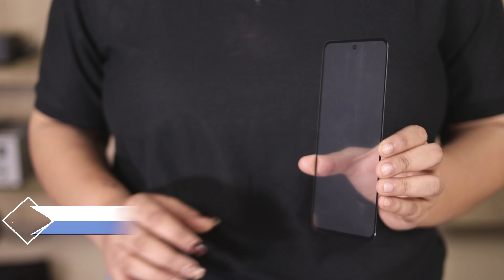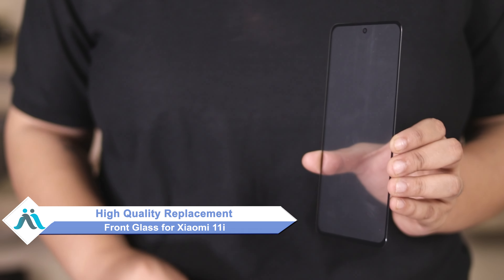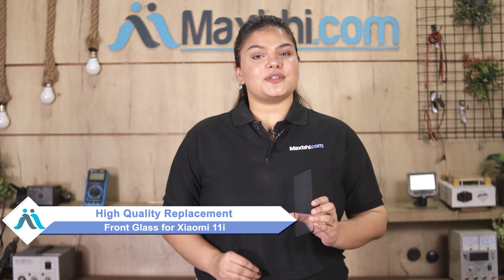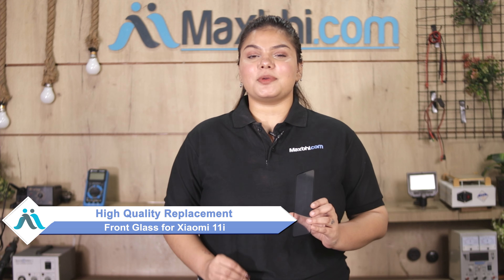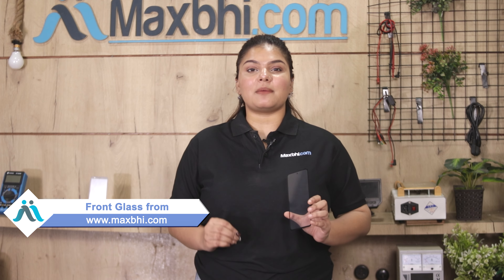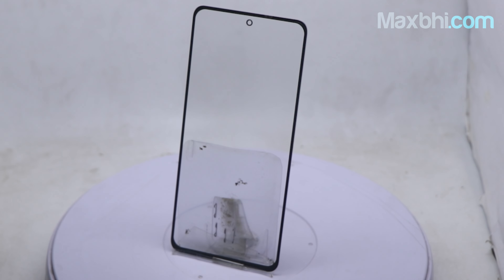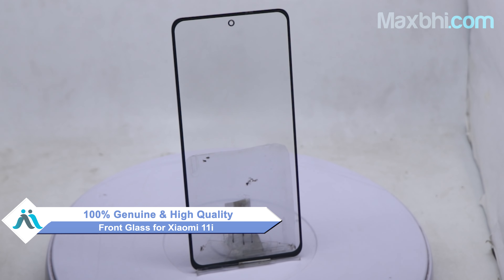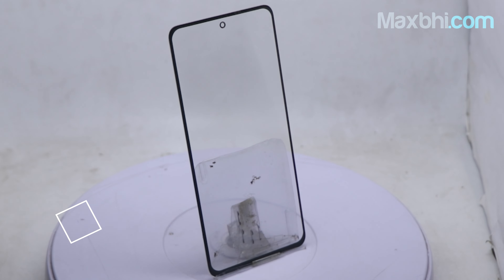don't worry. You can now buy high quality replacement front glass for your Xiaomi 11i at a very affordable price from MaxBee.com and can fix your phone yourself at home or get it repaired by any professional very easily. Our website MaxBee.com has the Xiaomi 11i front glass — a 100% genuine quality product which works similar to the original product with a perfect fit for Xiaomi 11i.